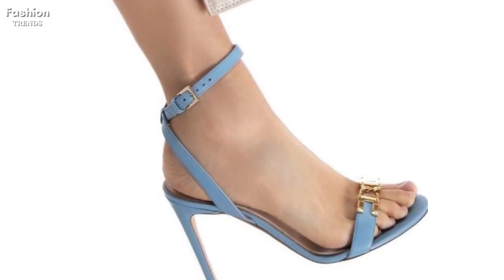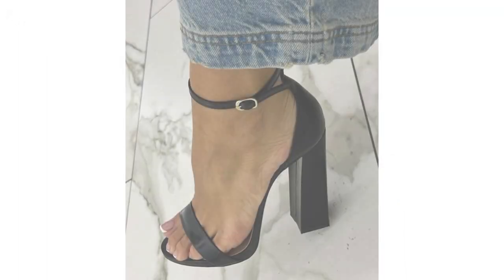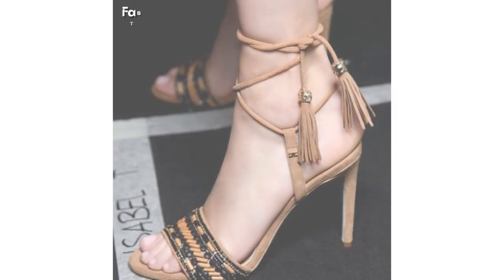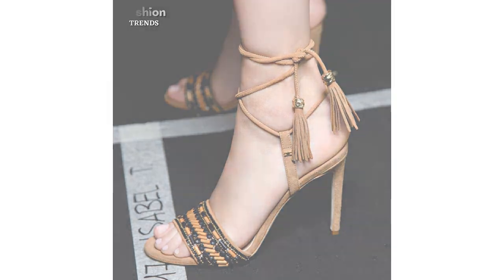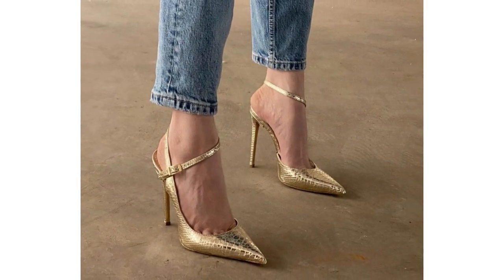If you are in the mood for a bit more flair and want to show off your pedicure, our open-toe high heel sandals are a must-see. Designed to make a statement, these sandals feature intricate detailing, vibrant colors, and playful embellishments. They are the perfect choice for a night out on the town or a special occasion when you want to turn heads and feel fabulous.